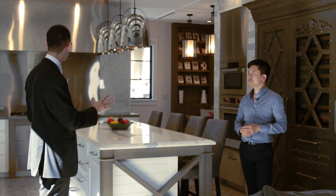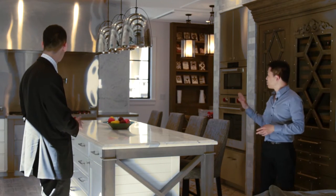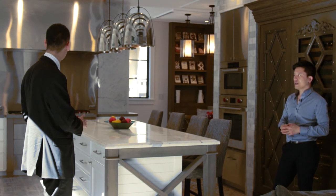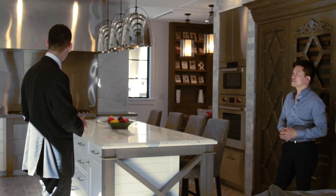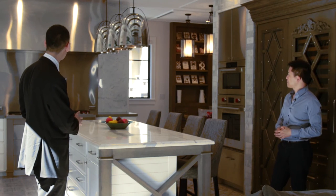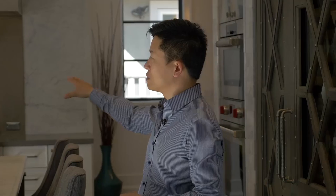It gives the whole setup a grand, gourmet look. There's also a pot filler above the range — a great convenience for large soup pots, with water right there. And the backsplash is the same Statuario marble, which ties the whole kitchen together.